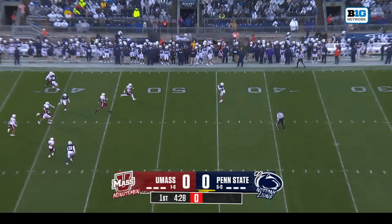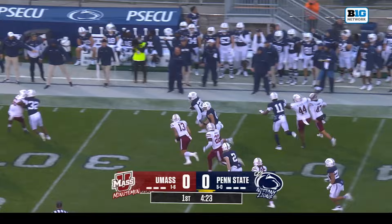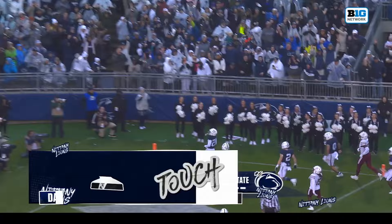Punt return — oh! Moves by Daquan Hardy! Daquan Hardy still going! Daquan Hardy's got a convoy! And going all the way to the end zone! Touchdown on the punt return! 55 yards!